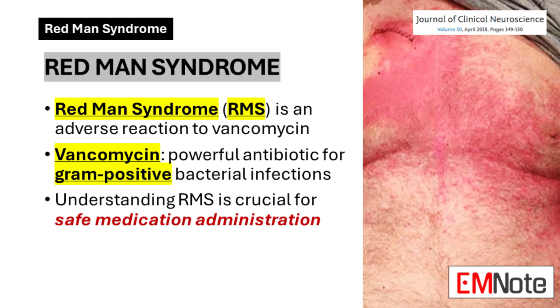Redman's Syndrome is a significant adverse reaction associated with the administration of vancomycin for fighting against serious gram-positive bacterial infections. It highlights the need for vigilance and proper administration techniques in antibiotic therapy.